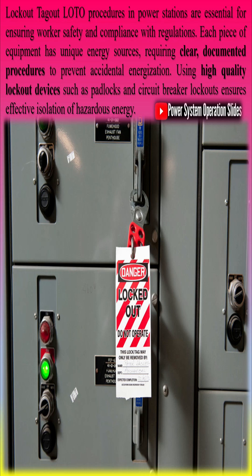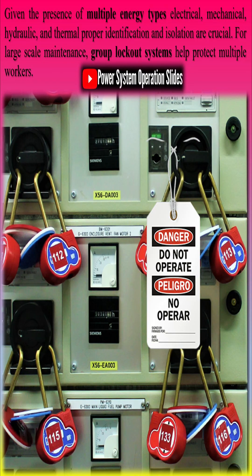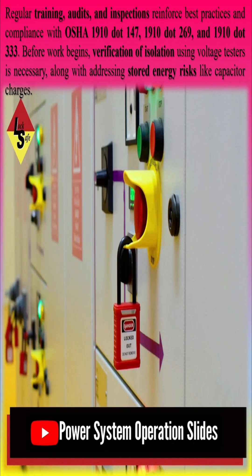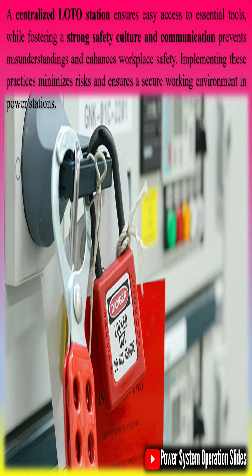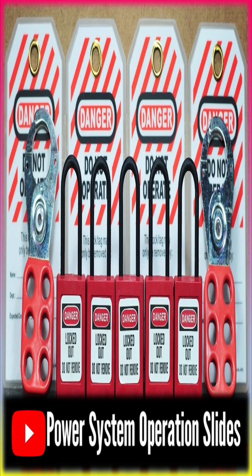For large-scale maintenance, group lockout systems help protect multiple workers. Regular training, audits, and inspections reinforce best practices and compliance with OSHA 1910.147, 1910.269, and 1910.333. Before work begins, verification of isolation using voltage testers is necessary, along with addressing stored energy risks like capacitor charges. A centralized LOTO station ensures easy access to essential tools, while fostering a strong safety culture and communication prevents misunderstandings and enhances workplace safety. Implementing these practices minimizes risks and ensures a secure working environment in power stations.